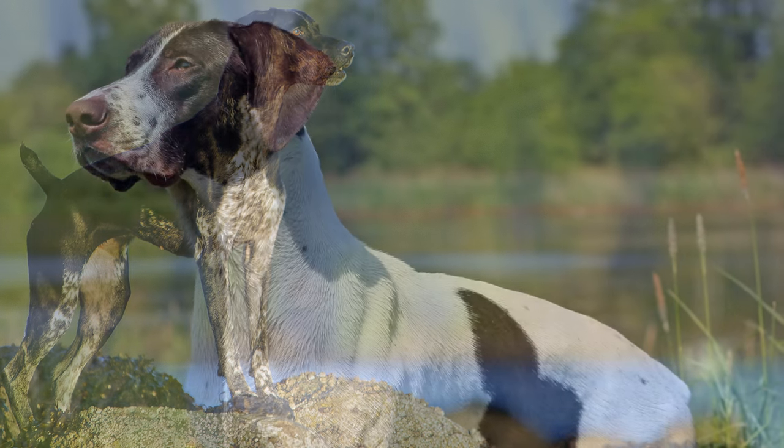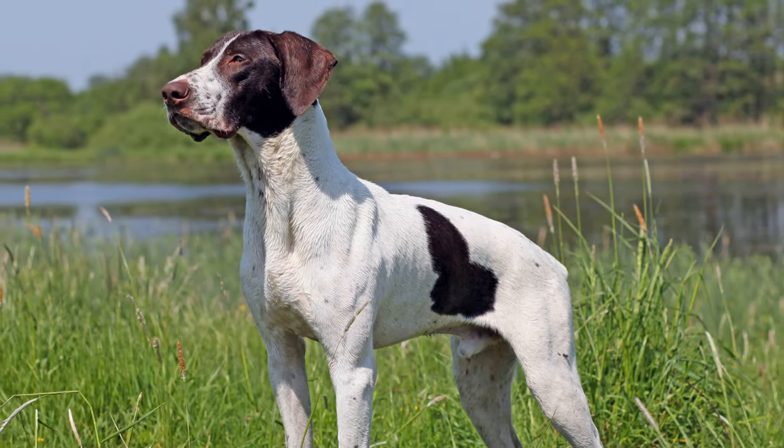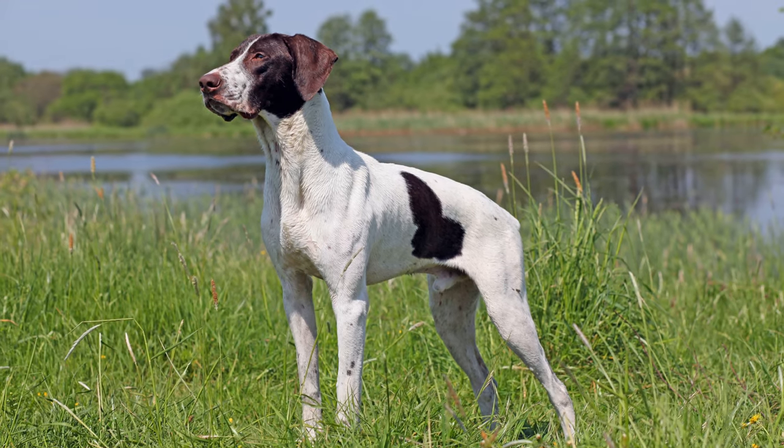With its soft short-haired coat and streamlined body, the German short-haired pointer is one of the largest and most popular German hunting dogs.